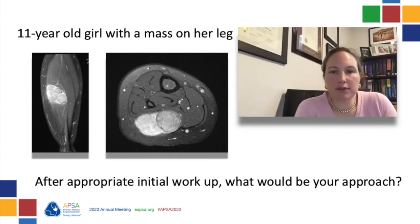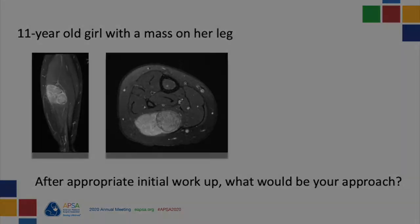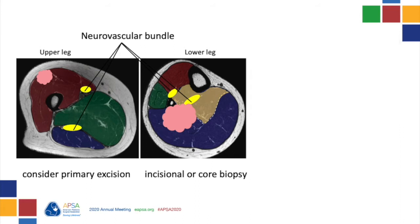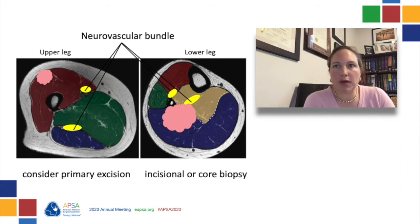An incisional biopsy or an image-guided core needle biopsy is usually recommended and should take into account the location of the tumor and its relationship to important neurovascular structures. In some situations — a minority of situations — a small superficial tumor may undergo primary excision, provided that negative margins can be achieved and that limb function will not be compromised. All other tumors should undergo biopsy with a plan for neoadjuvant chemotherapy.